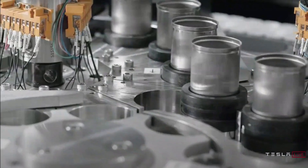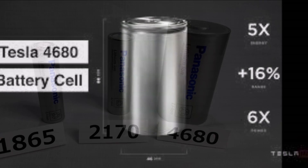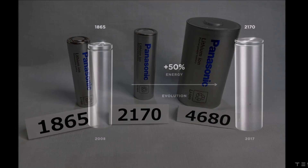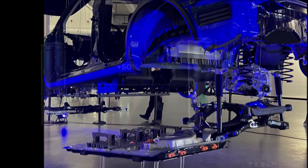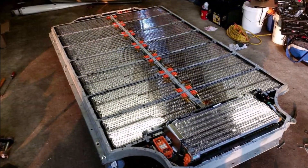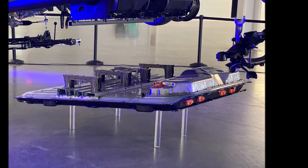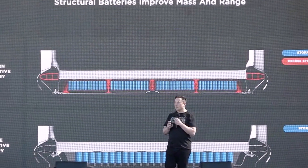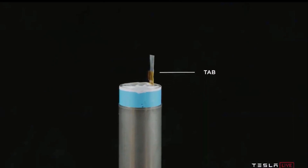If all the potential efficiencies from dry coating and the bigger cells are realized, the manufacturing cost for the Model Y's 4680 battery pack should fall to $5,000 to $5,500 — roughly half the cost of the 2170 pack, according to sources. The rising cost of battery materials and energy poses a risk to those forecasts. Tesla has also not yet been able to significantly improve the new battery's energy density, or the amount of power it packs, as Musk has promised. Despite those factors, the savings Tesla is expected to achieve will make the 4680 battery the industry's best-in-class for the foreseeable future, one source told Reuters.